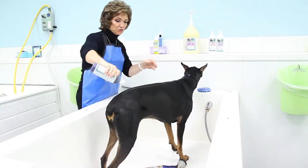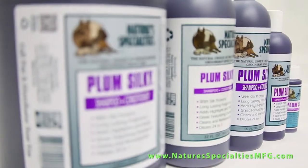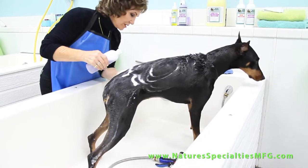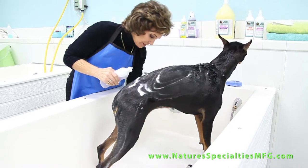Plum Silky Shampoo. This is a great texturizing shampoo with silk proteins and deodorizers. It cleans, remoisturizes, adds highlights and body. Most of all it leaves a pleasant long-lasting fragrance for days.